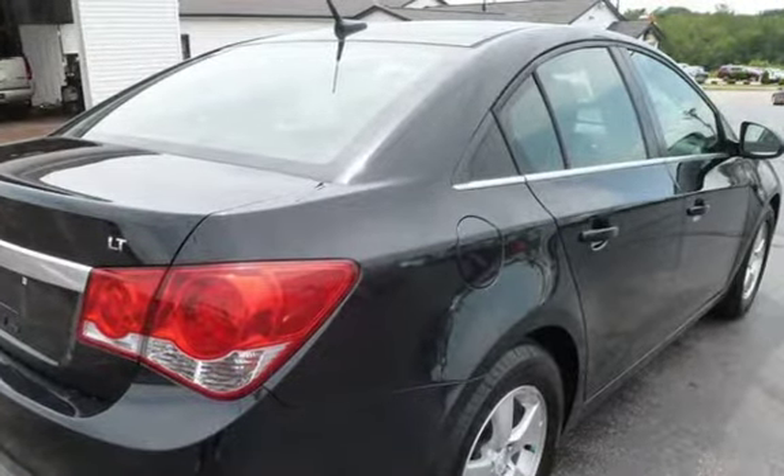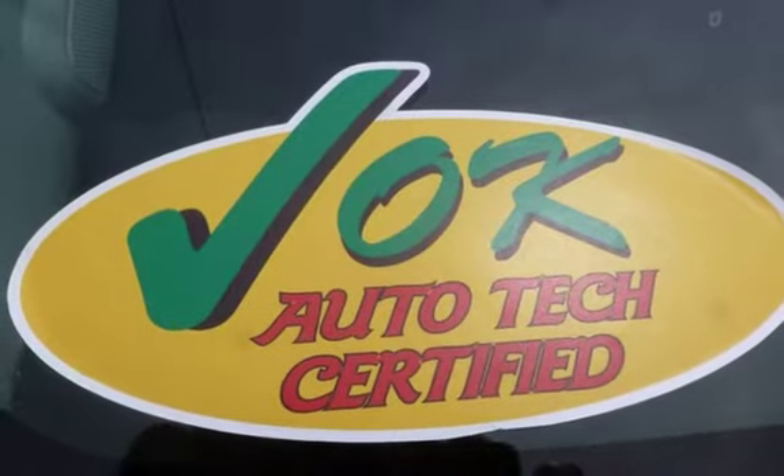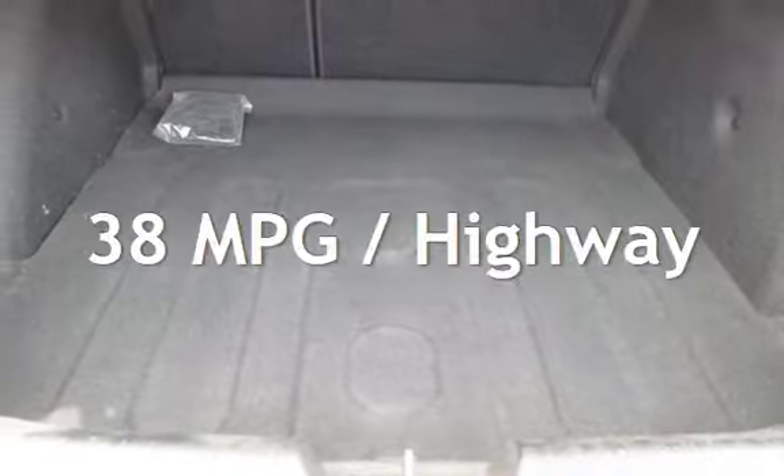This Chevrolet is a great value with less than 49,000 miles on the odometer. Estimated fuel economy for this vehicle is 26 miles per gallon in the city and 38 miles per gallon on the highway.